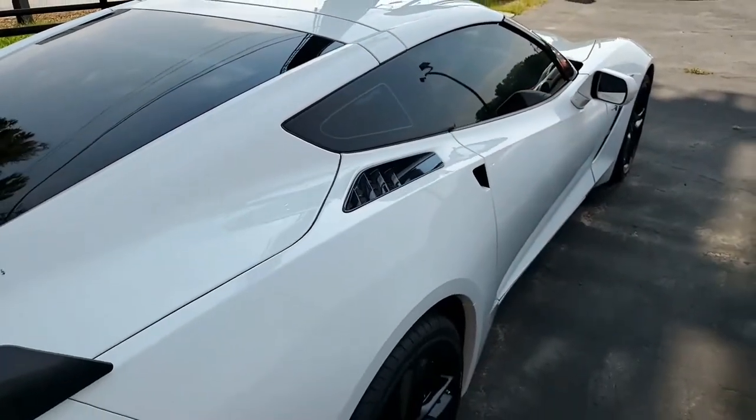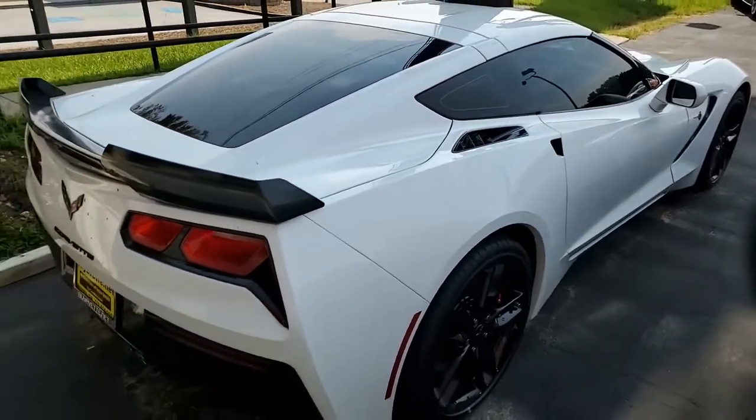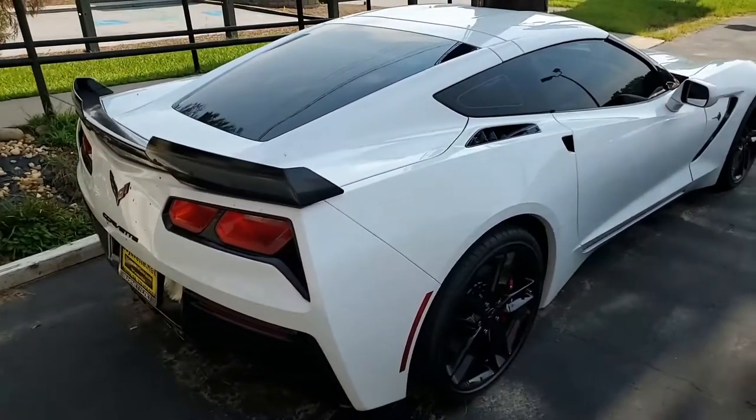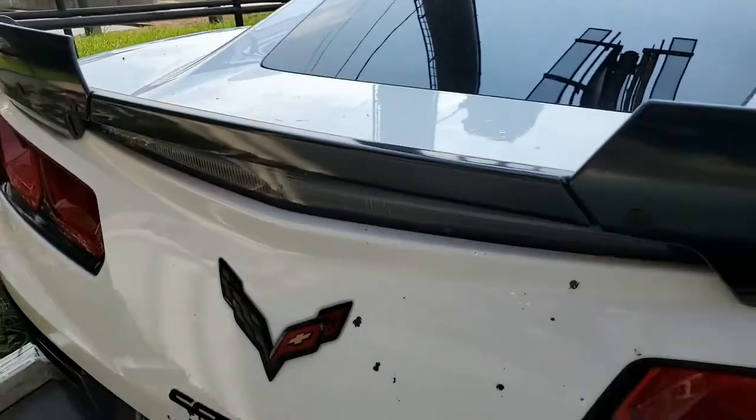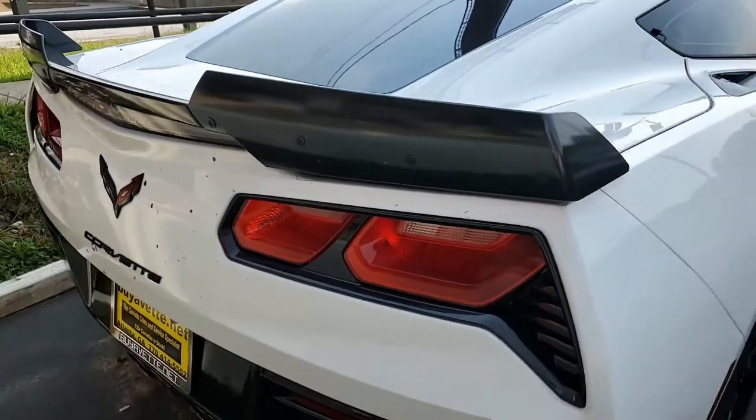It comes with a one-owner Carfax. This 2019 Corvette Stingray shows just 9,268 miles and is in good condition with some added appearance accessories as well.